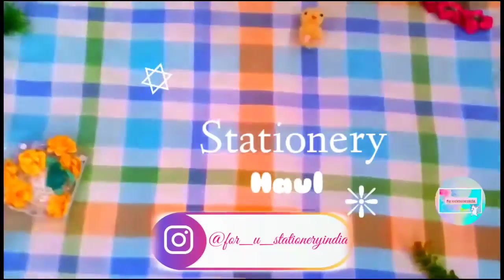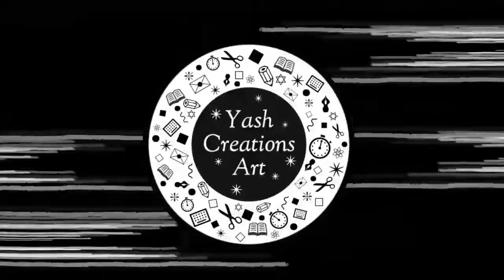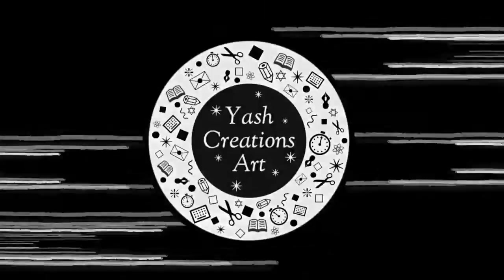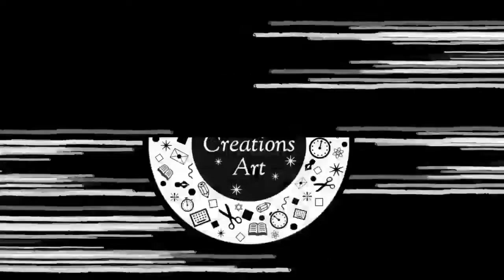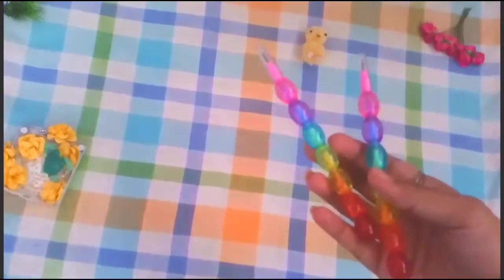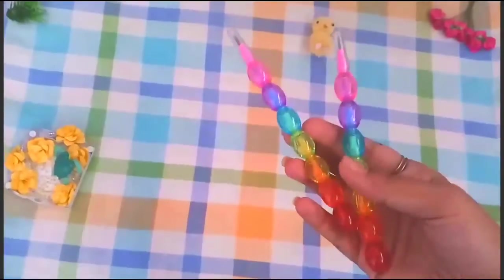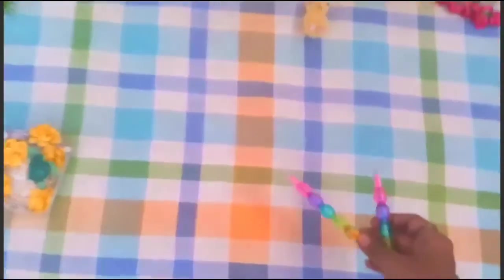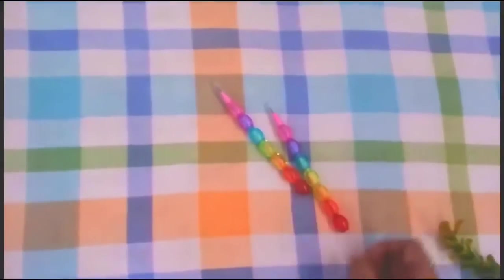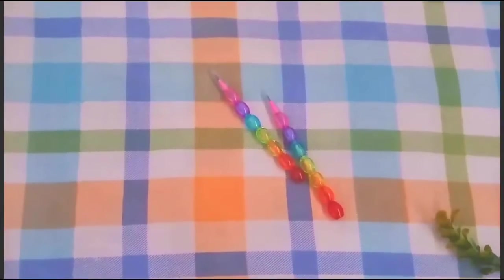Hi guys, ladies, welcome back to my channel! In today's video I'm going to share a new stationery haul from Furry Stationery. The first item is these rainbow color lid pens — they are very cute and vibrant, see how pretty and aesthetic they are.